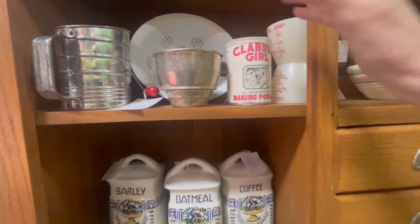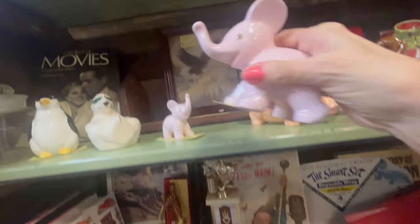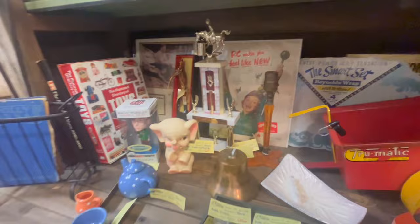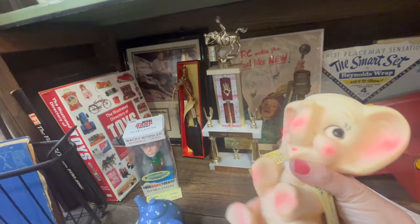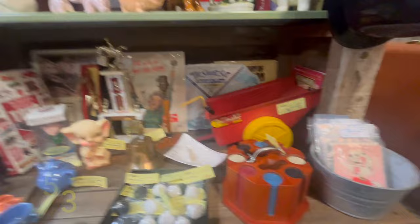Pink elephant — those are cute! Ceramic pink elephants — I think they're newer, but they're really, really cute. I like them. Oh, look at him — he doesn't squeak anymore; he's not a squeaker anymore. It's cute though. 'Cute' is the word today, isn't it?